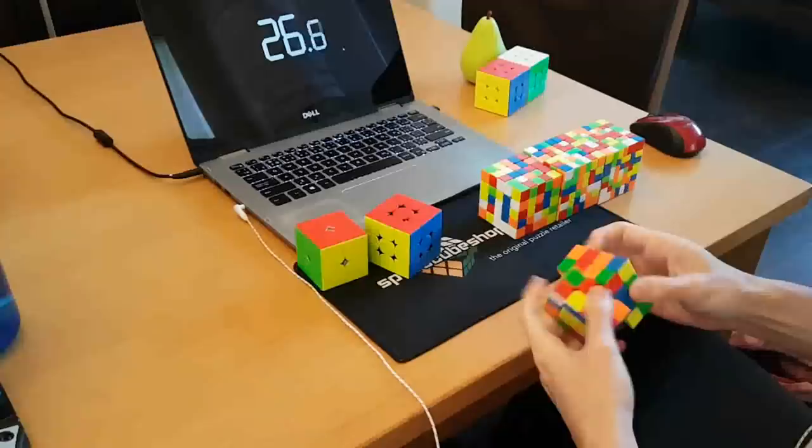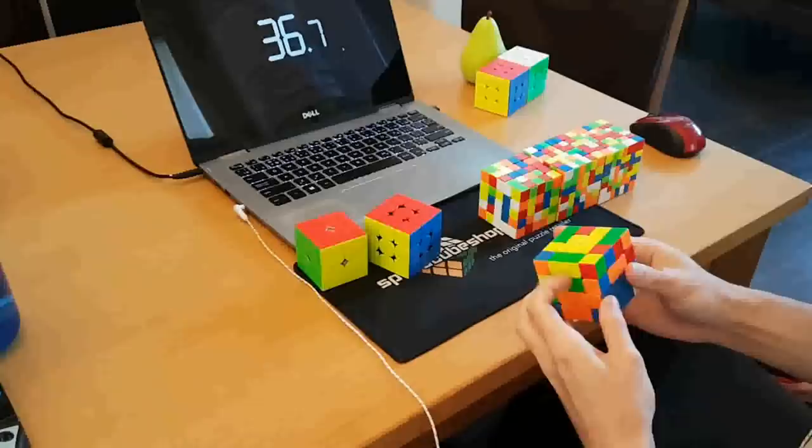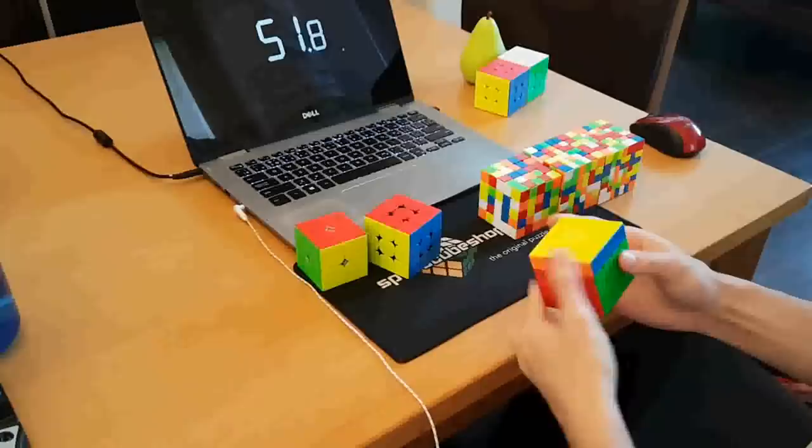What do you think the breakthrough in cube hardware will be? If I knew, I'd be cashing in on that idea. But one thing I think would be super cool — it wouldn't be WCA legal, but it would just be so cool — is if we could have an electronic correction system inside the cube. So let's say you're doing a turn, but the cube is misaligned a bit and you start to corner cut. The electronics would sense what you're doing and help you unturn the misaligned layer.